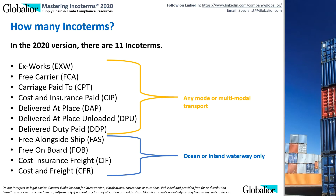There are 11 Incoterms: Ex-Works or EXW, Free Carrier or FCA, Carriage Paid To or CPT, Cost and Insurance Paid or CIP, Delivered at Place or DAP, Delivered at Place Unloaded or DPU, Delivered Duty Paid or DDP, Free Alongside Ship or FAS, Free On Board or FOB, Cost Insurance Freight or CIF, and Cost and Freight or CFR.